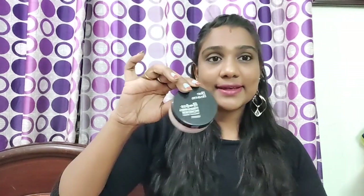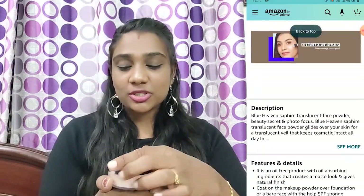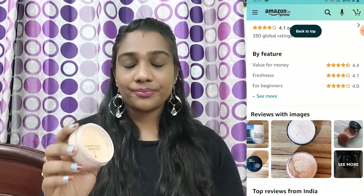The next product is Blue Heaven Flawless Finishing Powder — a translucent powder. MRP is 125 rupees and the offer price is 89 rupees. This powder comes compact in a box and is very travel friendly. Inside you can use a sponge — just tap it. Remove the sticker and use the powder. The smell is mild and pleasant — it doesn't have a harsh chemical smell.